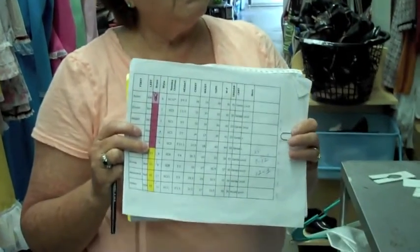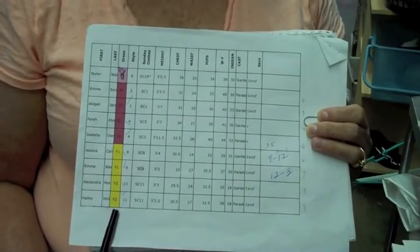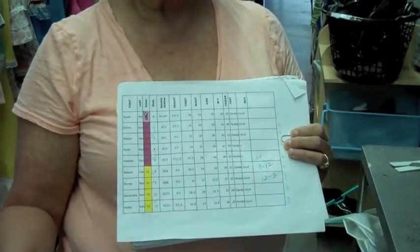Christine had to take this information and begin the process of figuring out who would wear what color twinned with what girl. It turns into a spreadsheet showing what colors were assigned and who we could twin. At the end of the day, instead of making 22 dresses, we made 14.